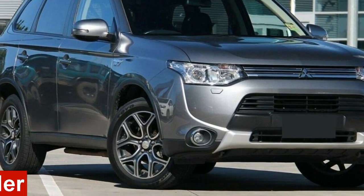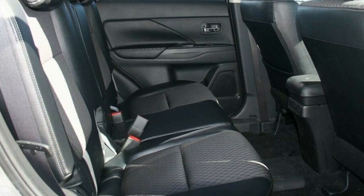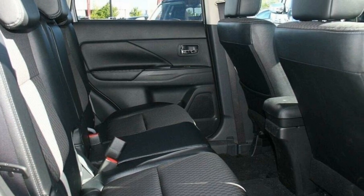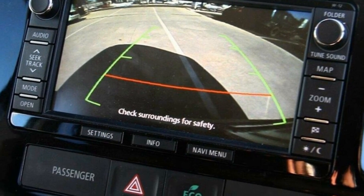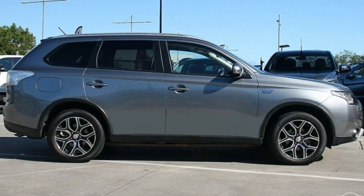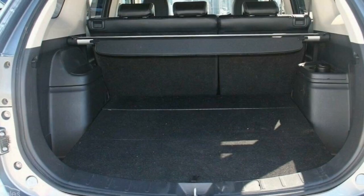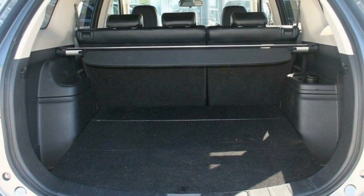In the market for a 2014 Mitsubishi Outlander? This Outlander has an efficient 2.0-litre engine and a smooth shifting automatic transmission. The attractive grey exterior is complemented by its stylish interior. This vehicle has all the features you could dream of and more.